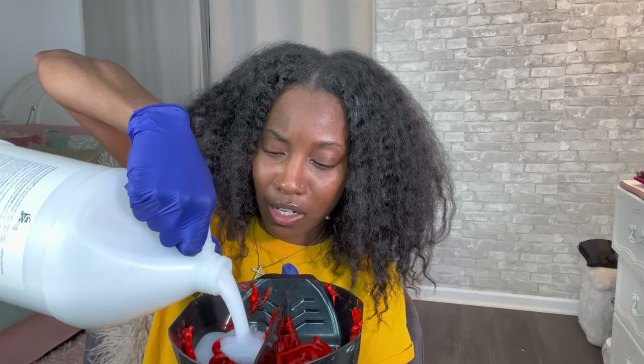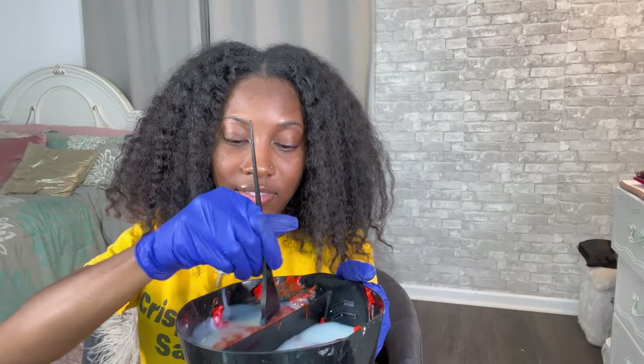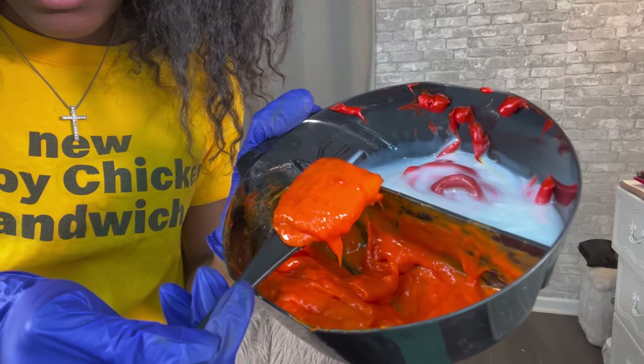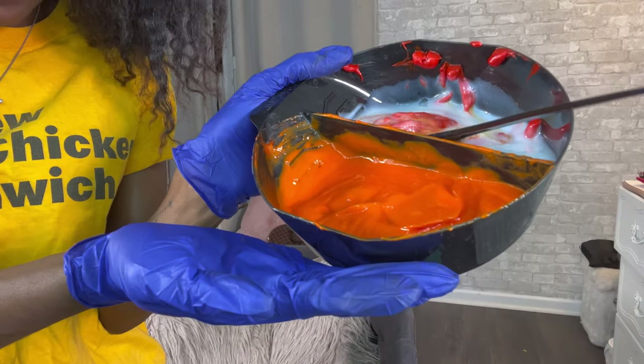I'm gonna squeeze all of this in there. I apply it one side at a time — one side of my head, then the other side. We're gonna add the developer and just pour it in, not too much. The mixture was still chunky so I definitely added more developer to get a better consistency.